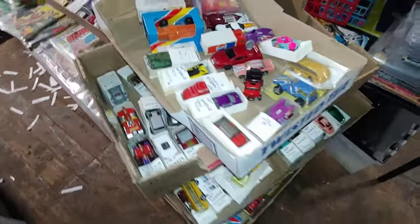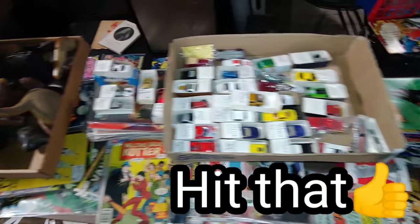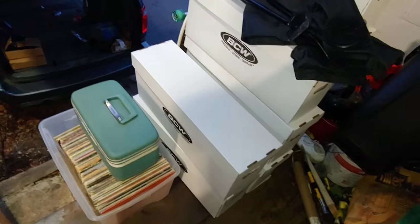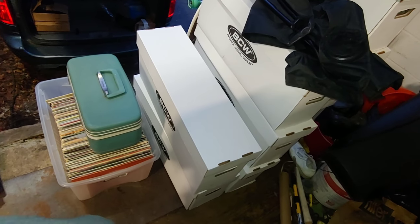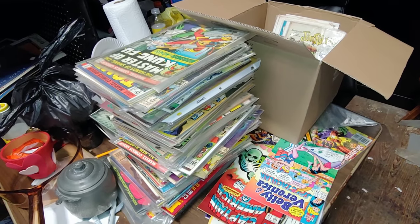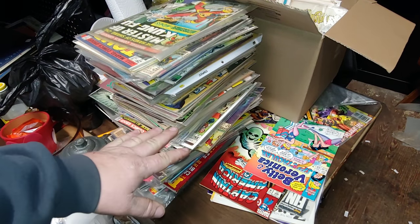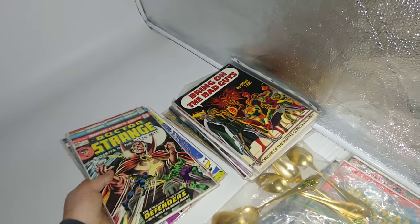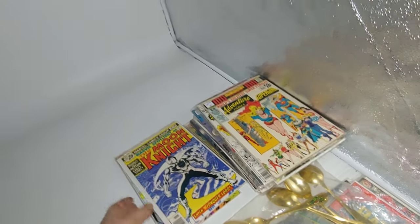Thanks for watching — come back tomorrow, we'll be at the flea market. You've got a lot of boxes of comics to go tomorrow. Nelson's been working on the comics for a while now. This whole stack right here is keys and first appearances, and there's a few more in the booth. Been chiseling away at it little by little — that's all you can do.